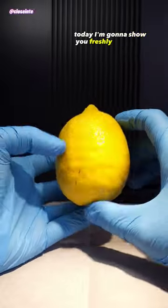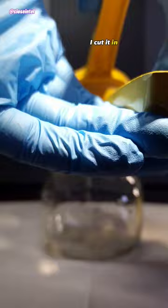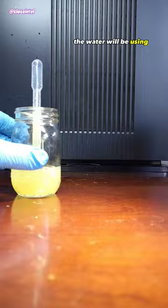Today I'm going to show you freshly squeezed lemon juice versus germs under the microscope. I cut it in half and squeezed as much of the juice out as I could and then set it to the side for now. The water we'll be using came from a pond and it's been sitting stagnant for weeks.